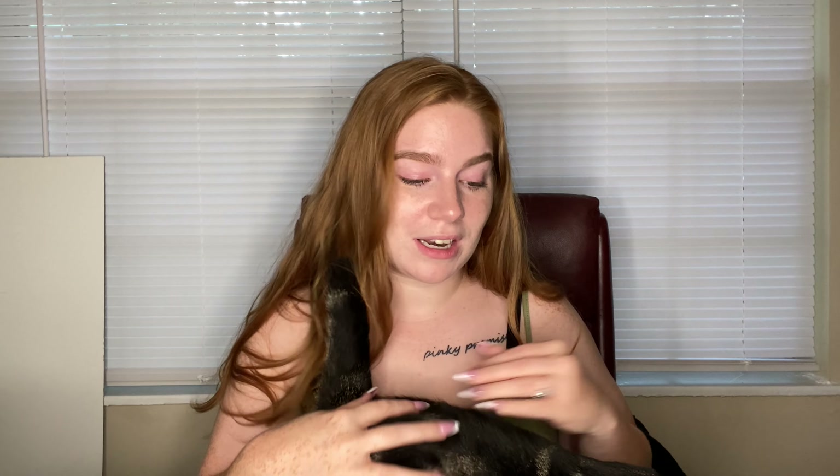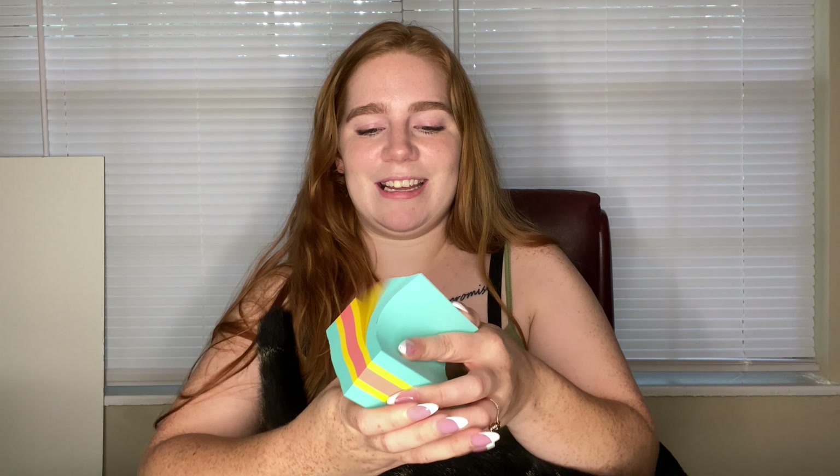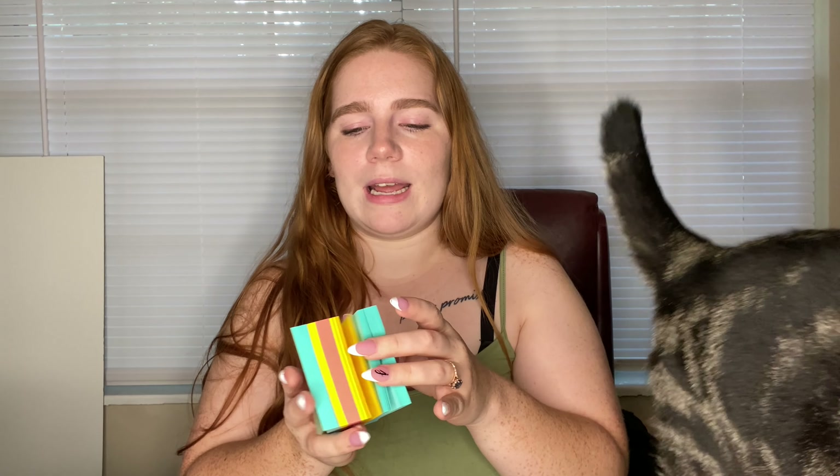I don't know if I'm going to use the binder or any of the planners, but we'll see. Now we're getting to the little miscellaneous parts. Here are some sticky notes — just so cute and colorful. I probably should have gotten individual colors because what if I want blue one day and yellow the next. But it is what it is.